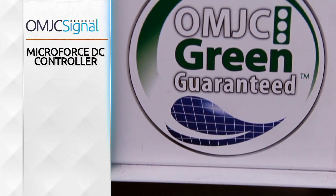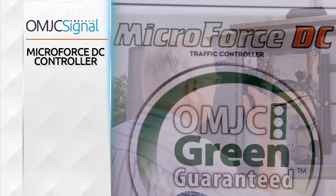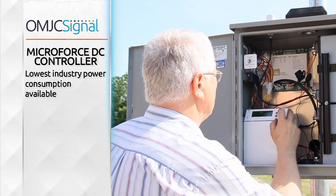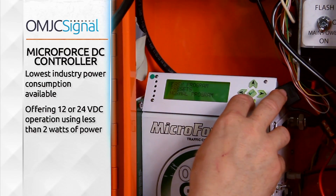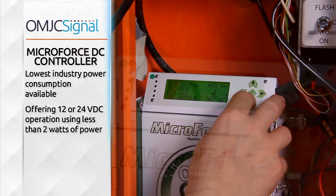Also onboard the trailers is the proprietary Microforce DC controller. Designed with savings in mind, the controller boasts the lowest industry power consumption available, offering 12 or 24 VDC operation using less than 2 watts of power even in wireless mode.